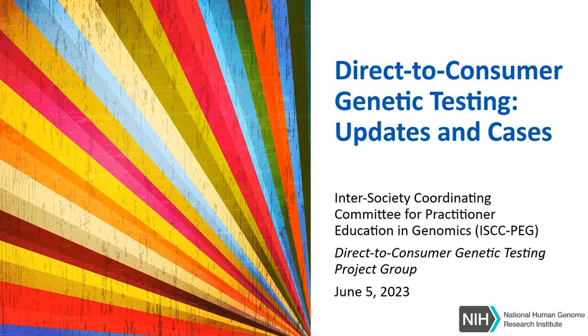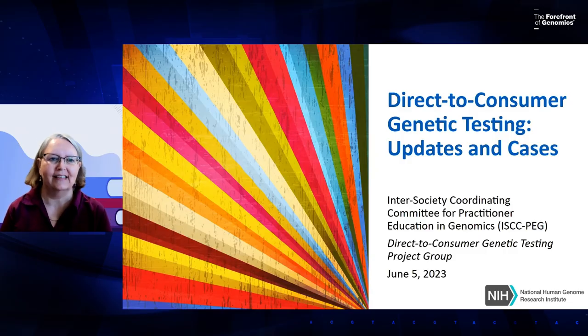Welcome, everyone. This is the first event of the Healthcare Professionals Genomics Education Week, supported by the National Human Genome Research Institute and the Intersociety Coordinating Committee for Practitioner Education in Genomics. My name is Tracy Weiler, and the session that we are delivering today is entitled Direct-to-Consumer Genetic Testing Updates and Cases.